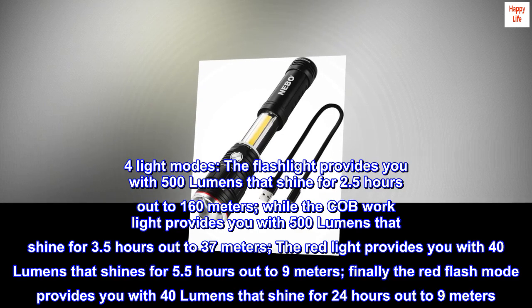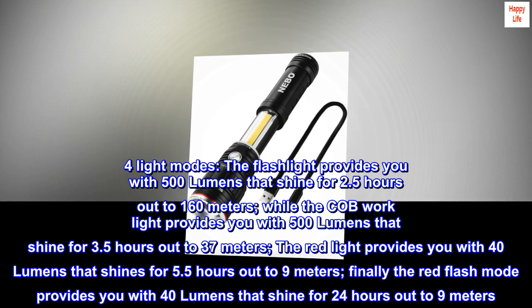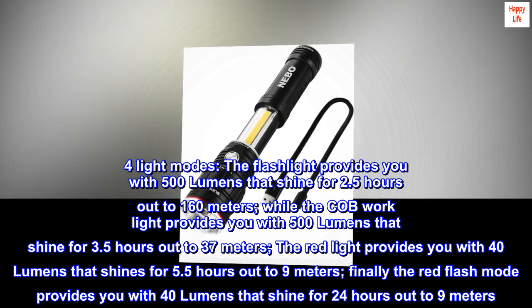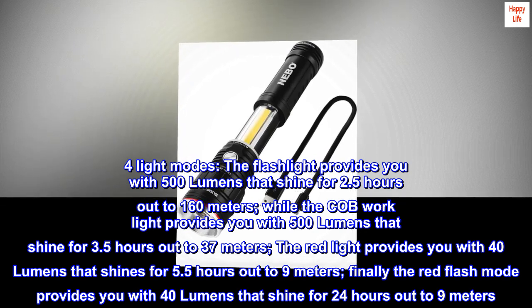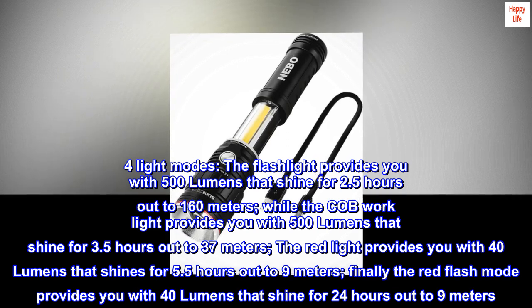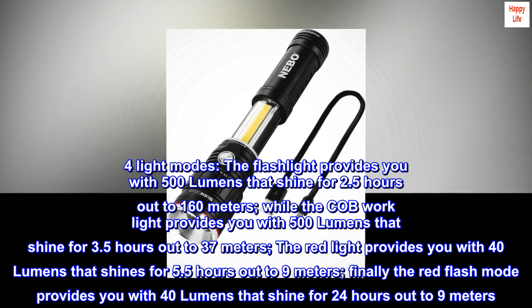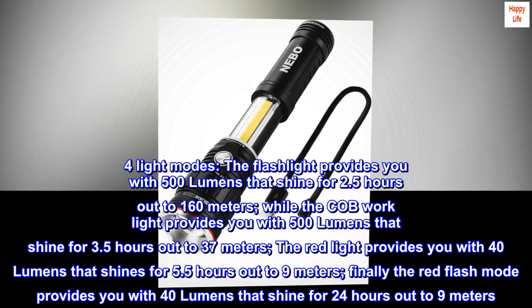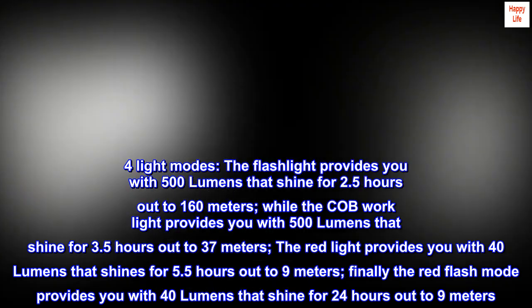For light modes, the flashlight provides you with 500 lumens that shine for 2.5 hours out to 160 meters, while the COB work light provides you with 500 lumens that shine for 3.5 hours out to 37 meters. The red light provides you with 40 lumens that shines for 5.5 hours out to 9 meters. Finally, the red flash mode provides you with 40 lumens that shine for 24 hours out to 9 meters.